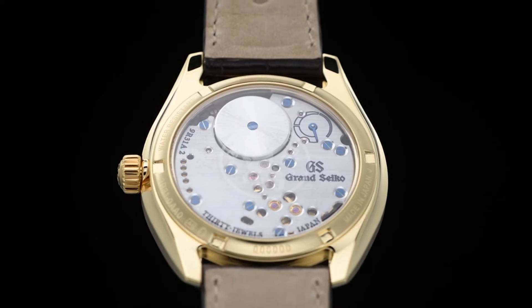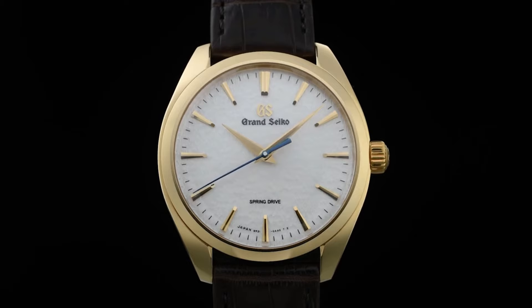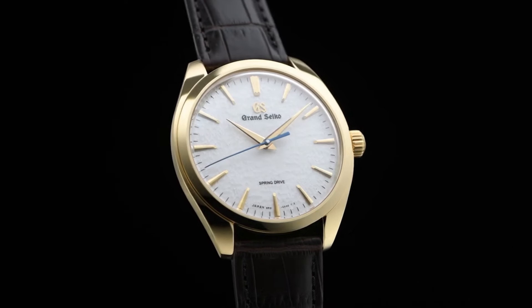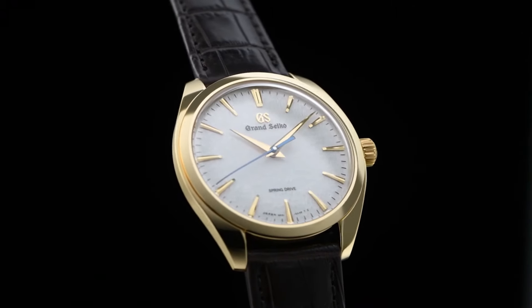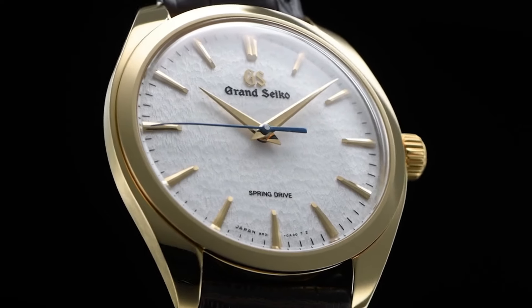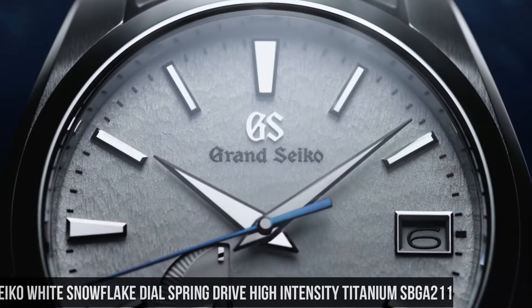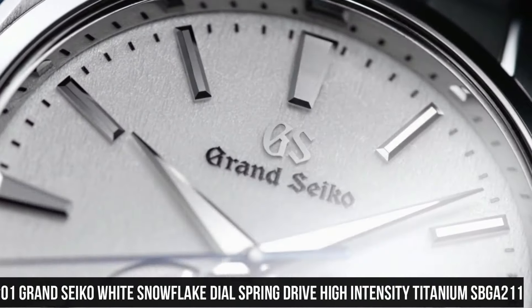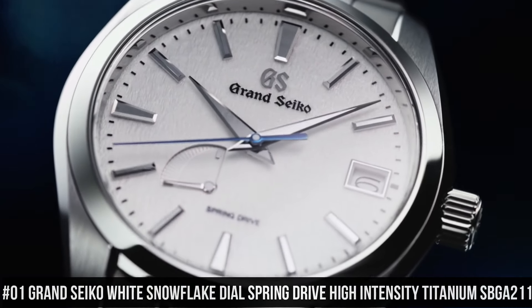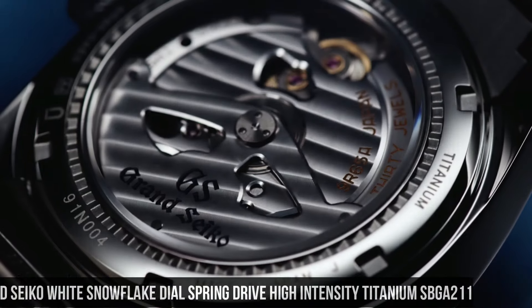Number 2. Grand Seiko Elegance Collection SBGZ-002. Caliber: 9R31. Power reserve: approximately 72 hours, 3 days. Accuracy: plus or minus 1 second per day, plus or minus 15 seconds per month average. Water resistance: splash resistant. Magnetic resistance: equipped. Weight: 92 grams. Other details and features: 18 carat yellow gold clasp, 30 joules. Case back with lion emblem. Power reserve display. Screw case back, see-through case back, stop second-hand function.